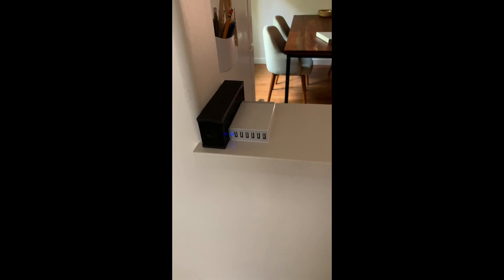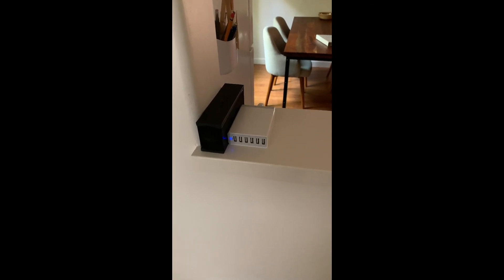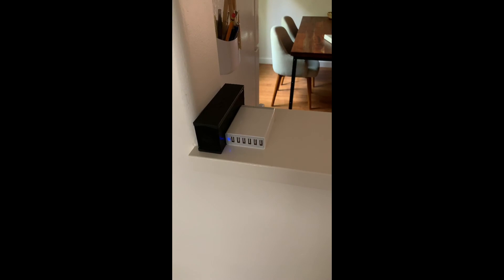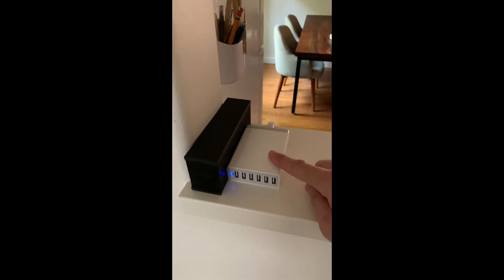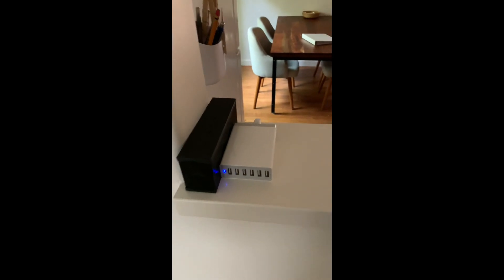We have high speed chargers throughout the house. When we travel, we're always charging our devices, so here's one that'll take six people at two and a half amps per phone. We also have them in the master bedroom — there's a dual port kept under the desk. And in the guest room, there's one under the luggage cart — another high speed charger for you.